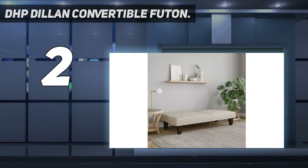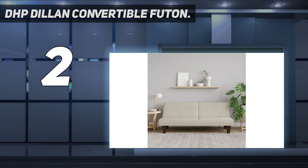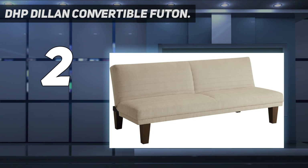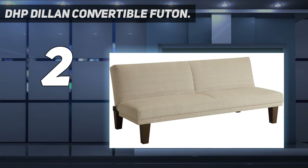Number 2 on my list: the DHP Dillon Convertible Futon. Shopping for a cheap couch doesn't mean you have to sacrifice style and comfort. This budget-friendly futon is minimalistic and has no armrests, making it perfect for small spaces like college dorms, kids' rooms, or small living rooms. Recline it back fully for a comfortable bed option or halfway to lean back as you sit. One customer writes, 'Due to the compact design, I now have so much more floor space than I did with my sofa. The profile is low, which is great for a lounge vibe.'